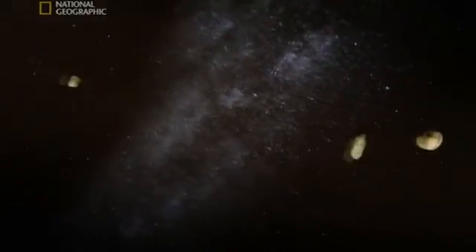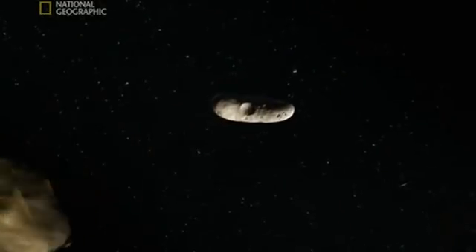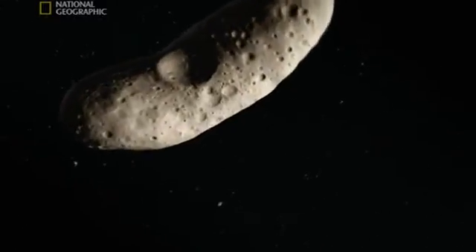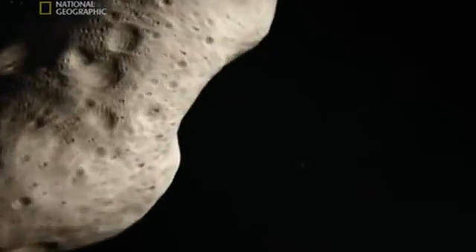This is getting scary. It's like being inside a giant computer game. But these are all too real. Asteroids. Some of them hundreds of kilometers wide. This one must be about 30 kilometers long. And look — perched on it, a space probe.